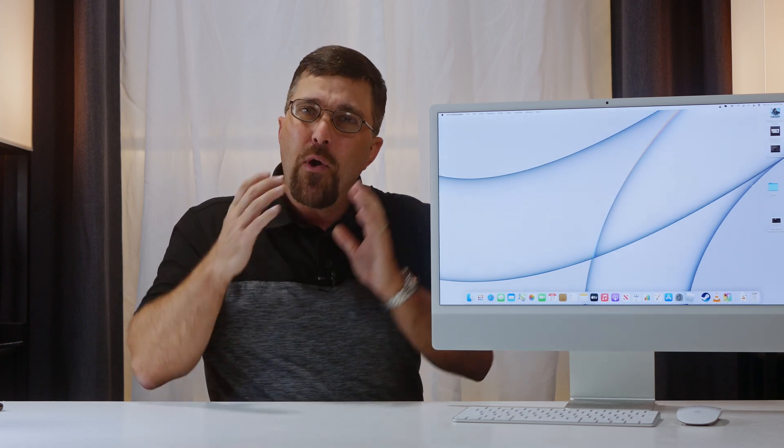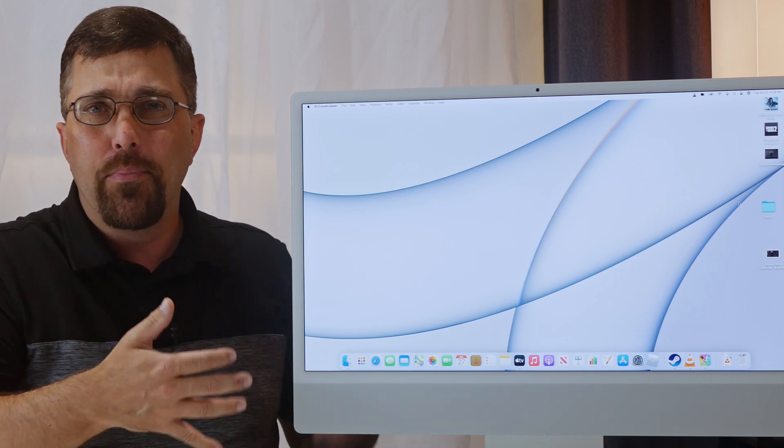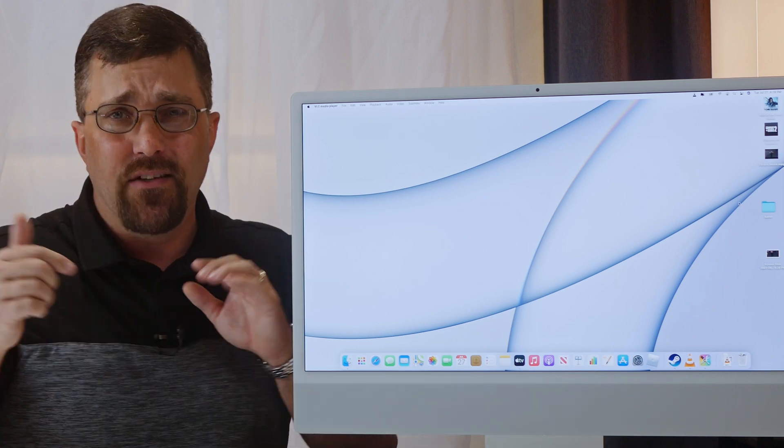So should you consider the 2021 iMac? If you're upgrading from an older base model 21.5-inch iMac with the 1080p display and Intel i3 and base Intel HD graphics, then this is a huge upgrade. If you have a newer one with the 4K display and i5 or even i7 CPU and the upgraded Radeon or Vega Pro graphics, then this will be less of an upgrade and probably not very cost-effective just yet.